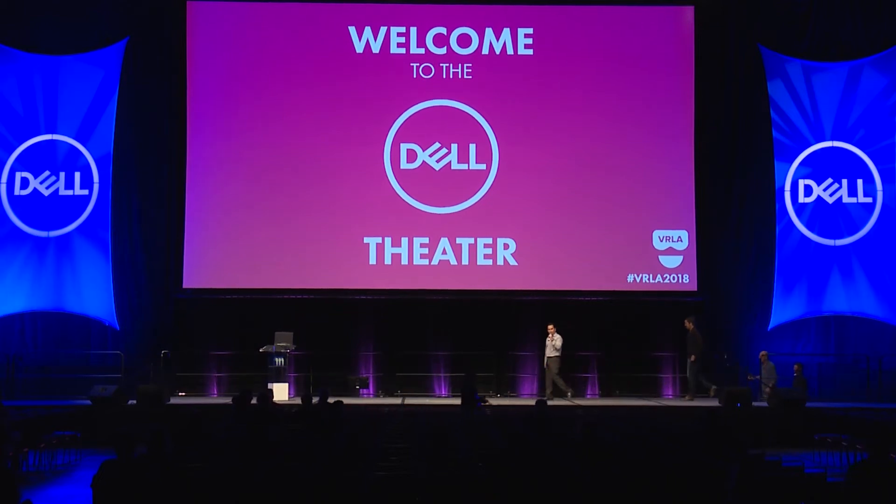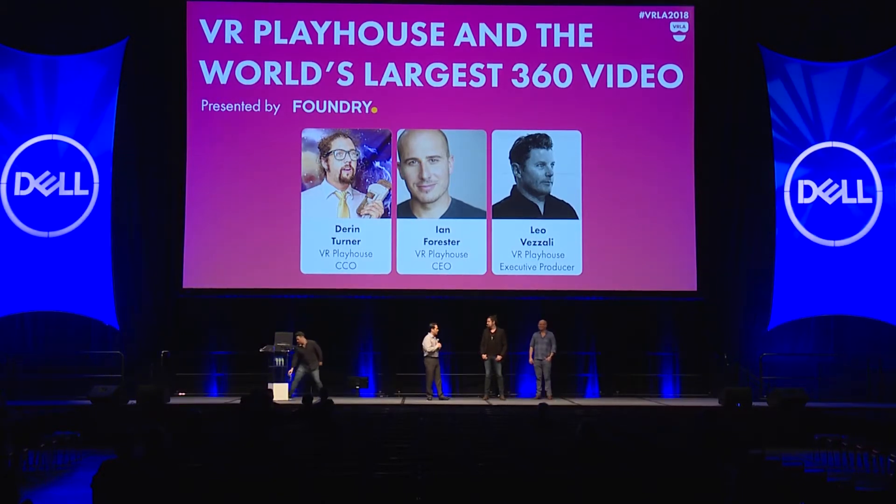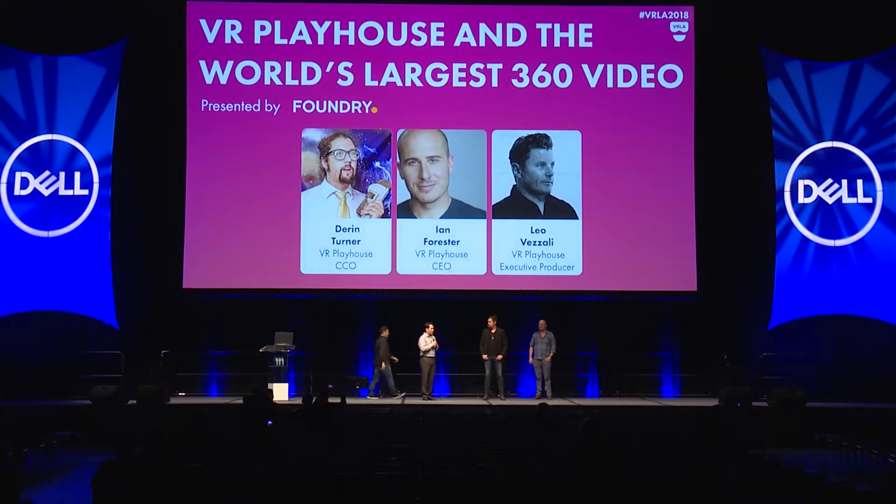Hello everybody, thank you for coming to the session. My name is DJ, I'm with The Foundry. I'm a creative specialist working out of LA, and The Foundry is very excited to present to you today our customer VR Playhouse, who will be featuring some of their work. Please let me introduce Darren Turner, CCO; Ian Forrester, CEO; and Leo Vizzali, executive producer.